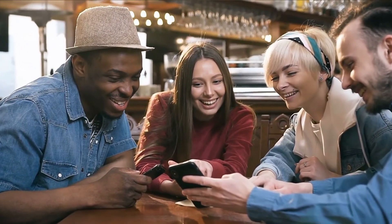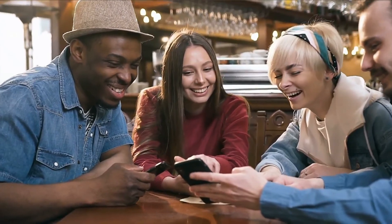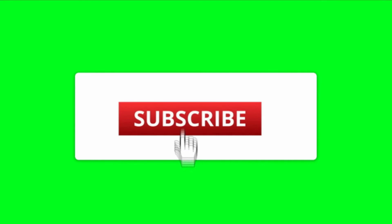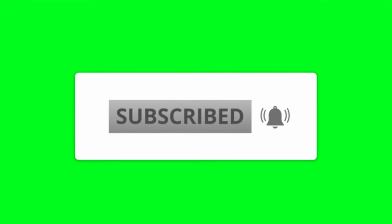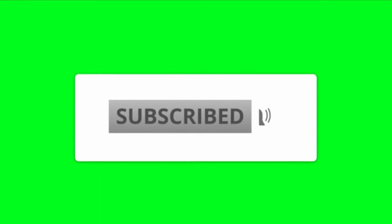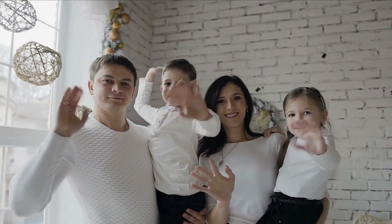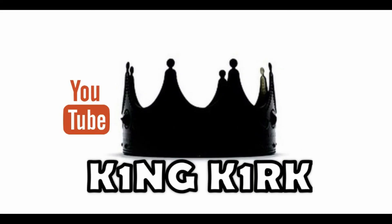That was it for this video. What do you think about our video? Do you find it helpful? Let us know in the comment section below. As always, please remember to subscribe to the channel and turn on notifications so you don't miss many more videos like this. Talk to you all in our next video. Take care. Bye.